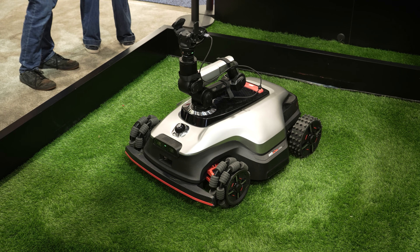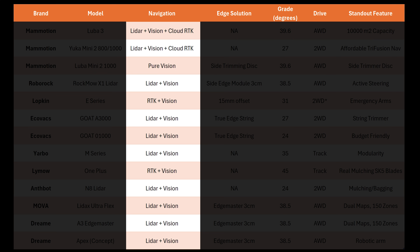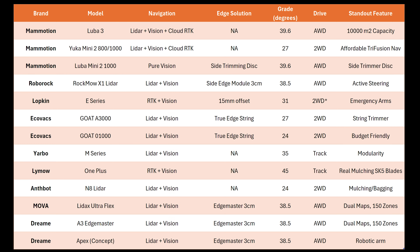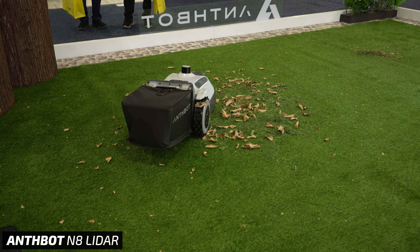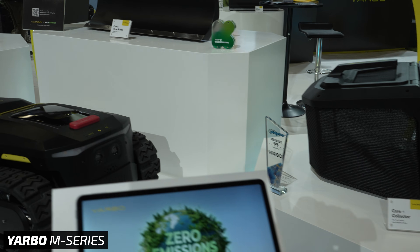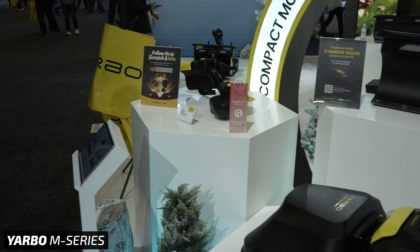Starting with what I think is the biggest news: robotic mower companies seem to have heard loud and clear that RTK navigation, where you stick a big GPS antenna in your yard, is not something the average consumer wants to deal with. Instead, LiDAR has been widely adopted throughout the entire industry, with only a few holdout companies still using station-based RTK. There's tons of variety now, so you can buy the right mower for your exact lawn size, grass type, slope, and edge profile, ultimately saving you money and bringing robotic lawn mowing one step closer to mass adoption.